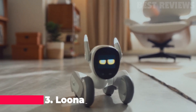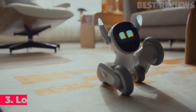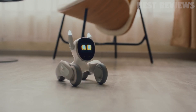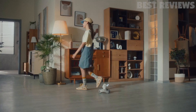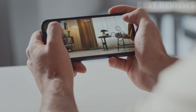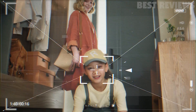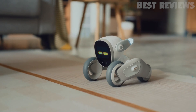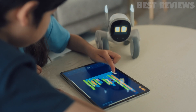Number 3: Luna. Luna is a robot pet developed by Key Technology that is designed to be a companion for people of all ages. It has a variety of interactive features, including voice recognition, facial recognition, and motion tracking. It can be programmed to recognize its owner and respond to commands. It also has a built-in camera and can take photos and videos. Luna is a fun and exciting way to bring a robotic pet into the home, providing an interactive experience for both adults and children and an excellent way to stay connected with friends and family.